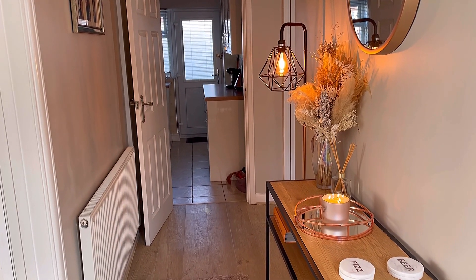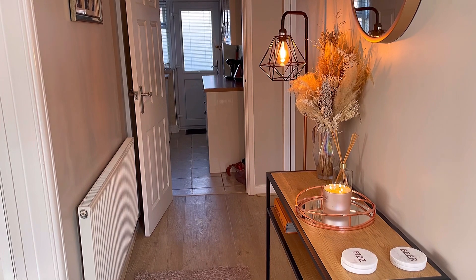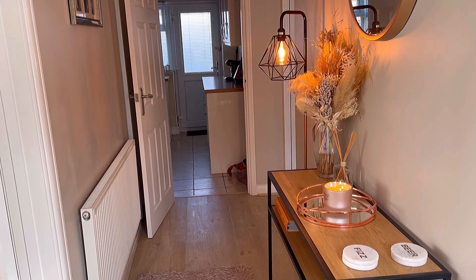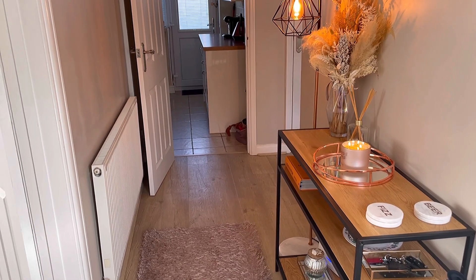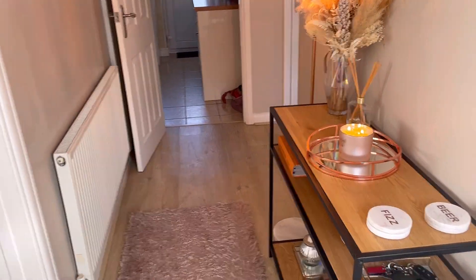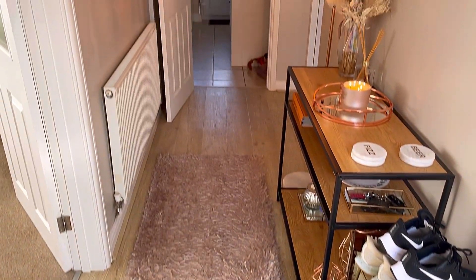So we're going to start off in the hallway. Our house is a three-bedroom bungalow, so there's no stairs, which I found really strange at the start — but now I'm getting used to it. I couldn't imagine walking up and downstairs all day now. As you walk in, we have quite a good-sized hallway, to be fair.